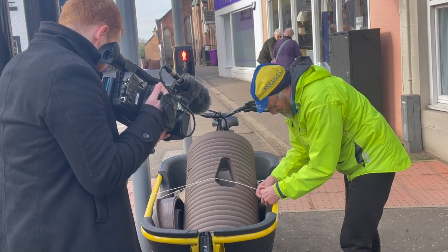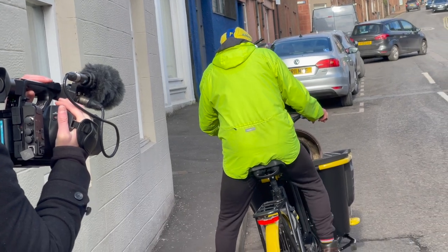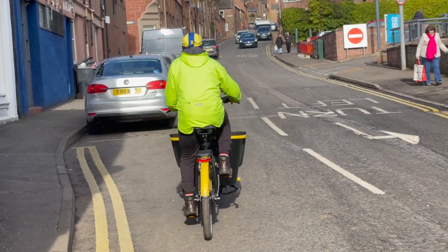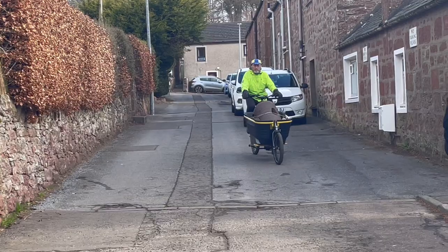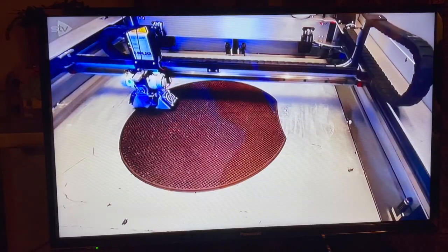Angus is looking to help reverse the global decline in honeybees with the help of a 3D printer. Sustainable Kiri Muir has been awarded the world's first log hive using the technology. It's been created by a charity based in Edinburgh and is made of recycled wood.